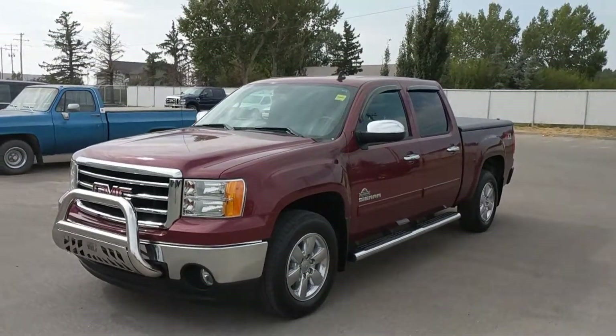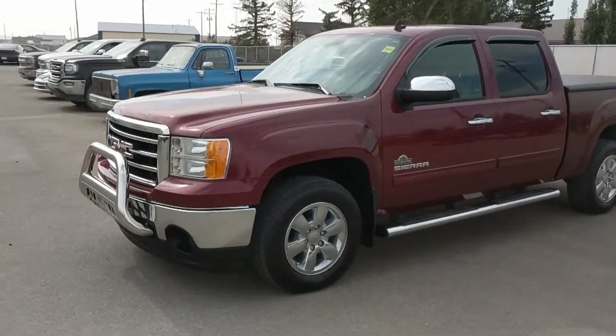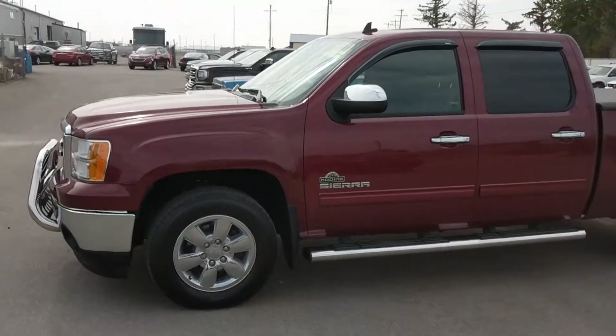It is a great day here at Davis Chevrolet in Claresholm, Alberta. Today we are looking at stock number 142132. It is a 2013 GMC Sierra 1500.